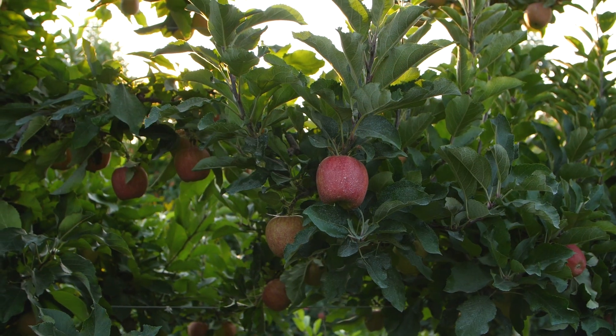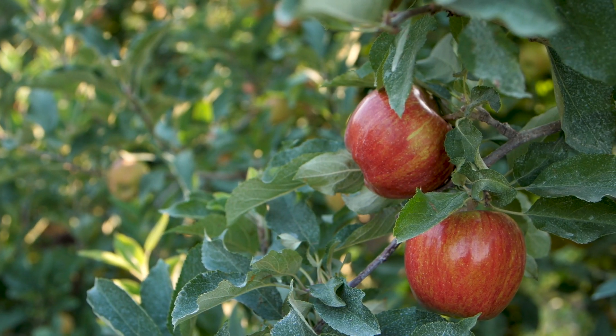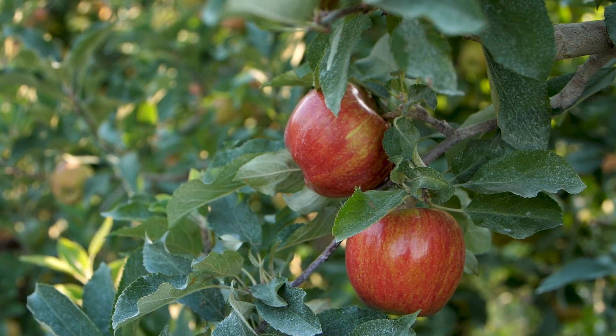We're excited about that — of course every year we get excited about lots of things and we're thinking about fruit 24/7. We've had a great growing season so far.